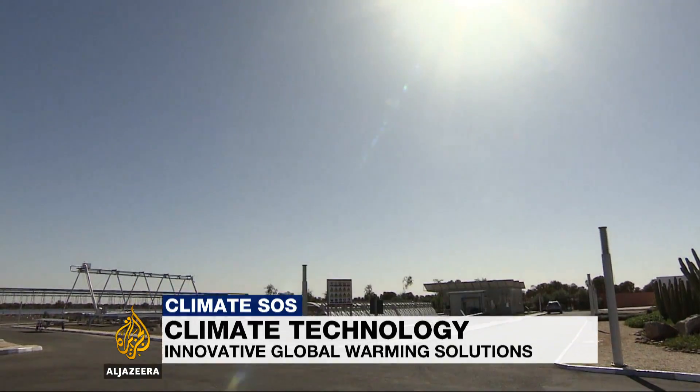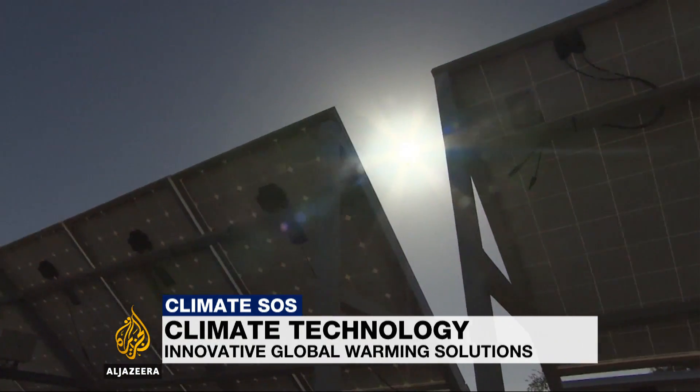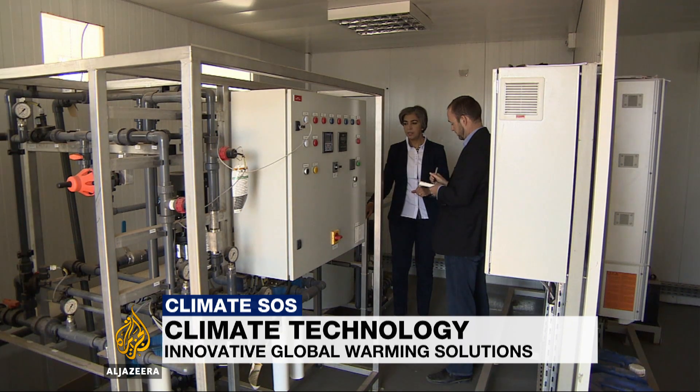It's only a pilot project, but this solar-powered desalination plant can purify around 5,000 litres of water an hour. Using a mixture of clay and phosphates found in Morocco, scientists have developed a filter they say is ten times more efficient than existing techniques.